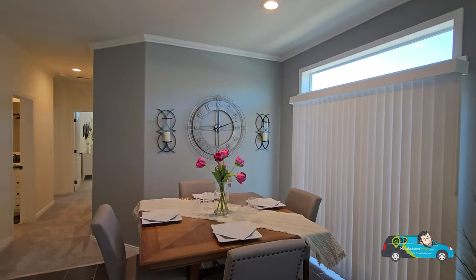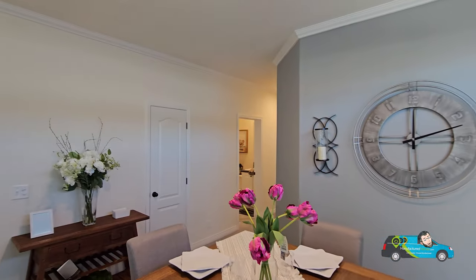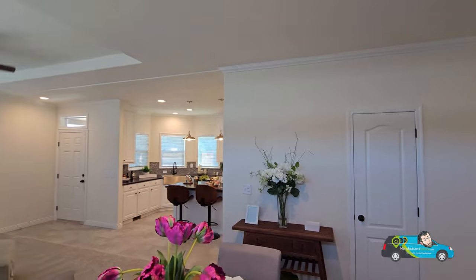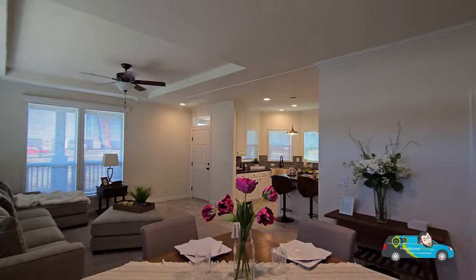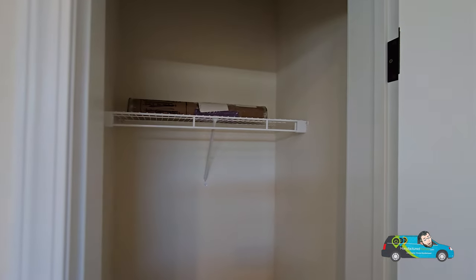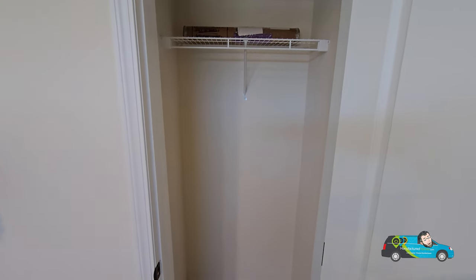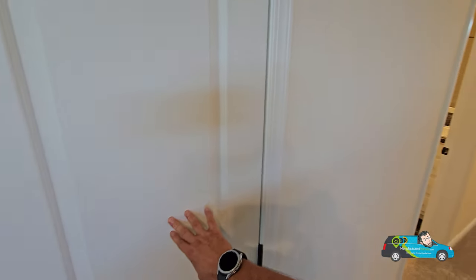The dining room area is 9 feet 9 inches by 13 feet 6 inches — a decently sized dining room that you can expand toward the living room area. Right behind is the sliding glass door, which is convenient if you're building a porch or heading outside. Behind this door is a coat closet with wire shelving — decent space, about two to three feet.